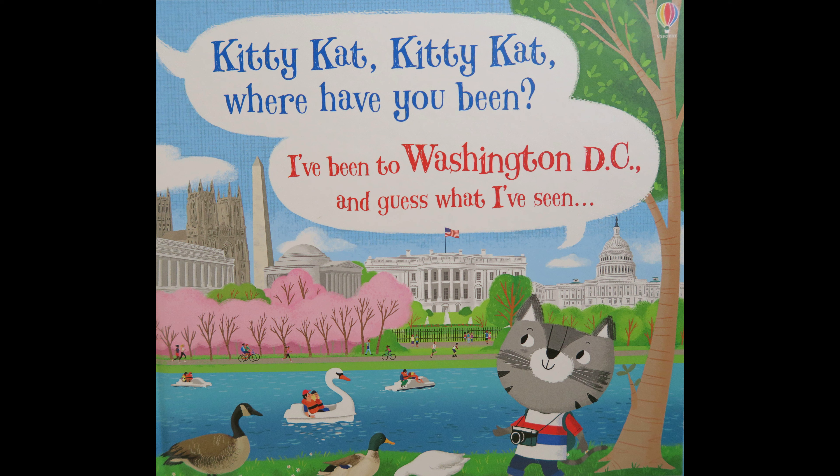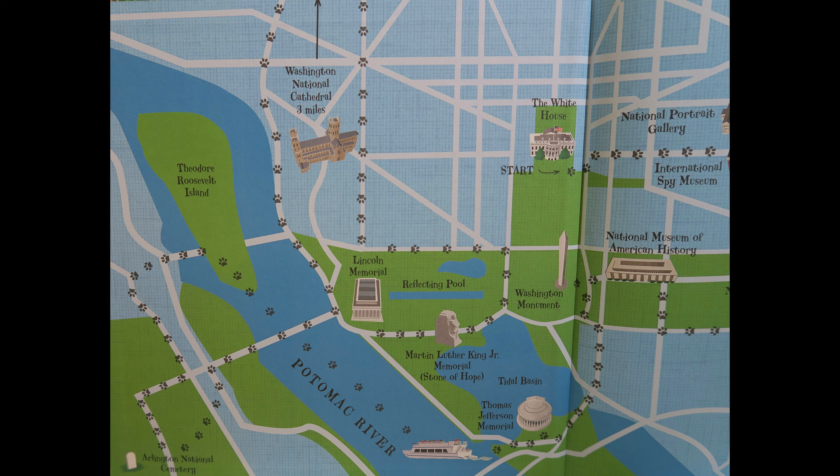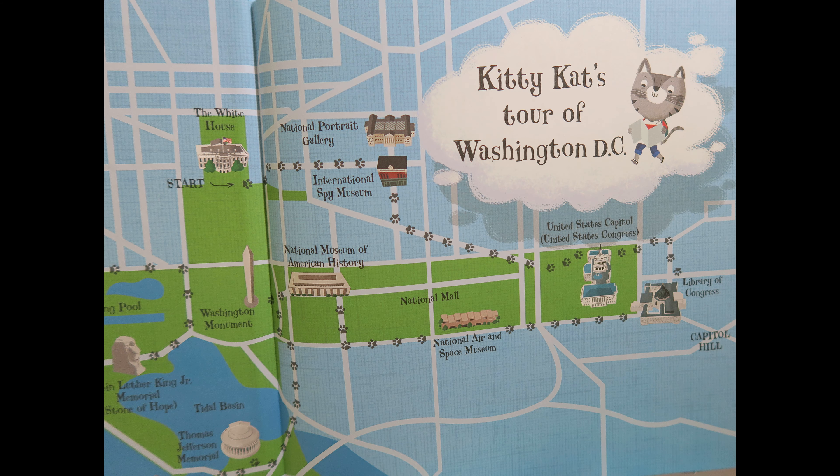Kitty cat, kitty cat, where have you been? I've been to Washington, D.C. and guess what I've seen? Kitty cat's tour of Washington, D.C.